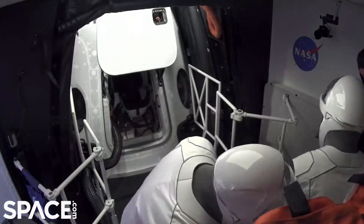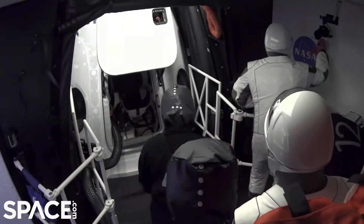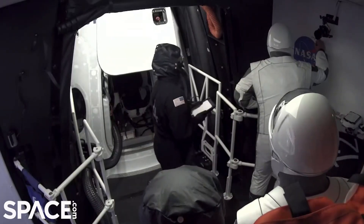We see them signing — looks like they're signing something in there right now. Yeah, we give them a black Sharpie to sign the white room. It's starting a new tradition.